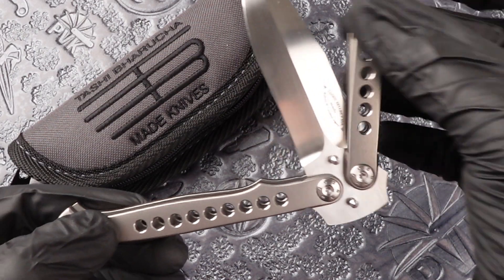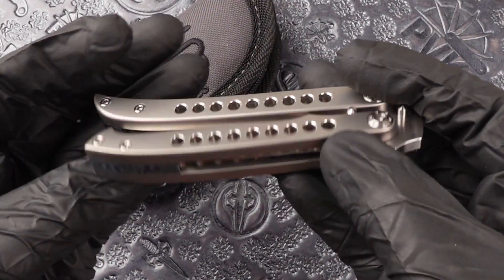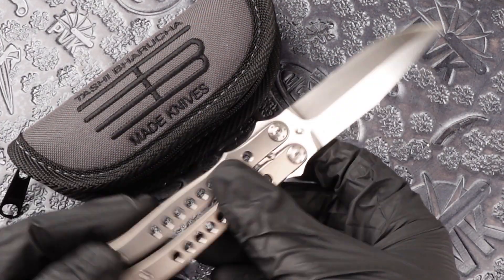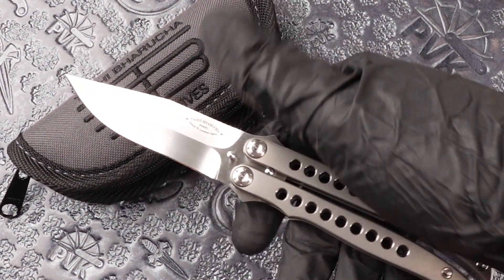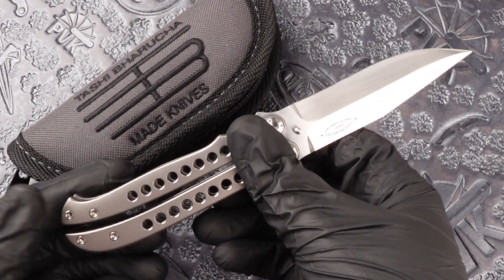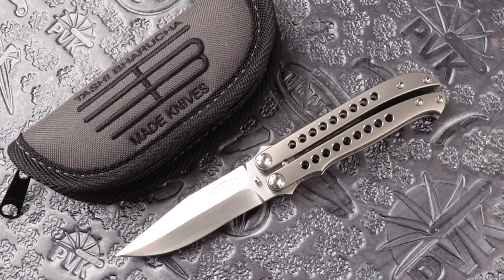Very nice and loose in the pivots. It fits nice and comfortably in the hand. We hope you enjoyed and I'll see you next time. Thank you.